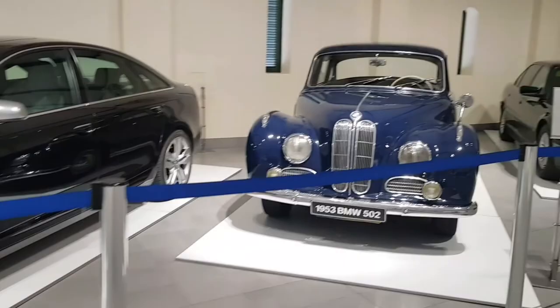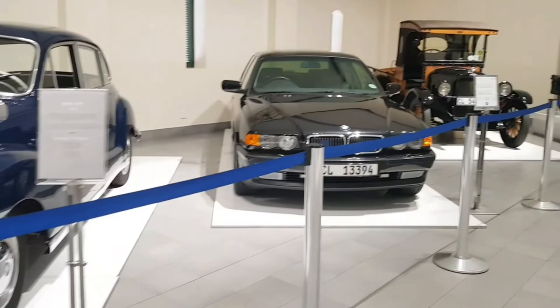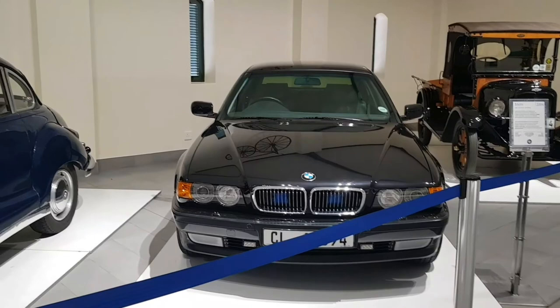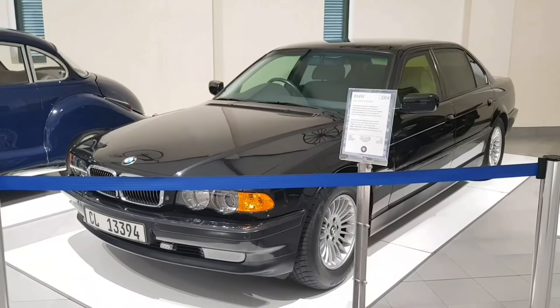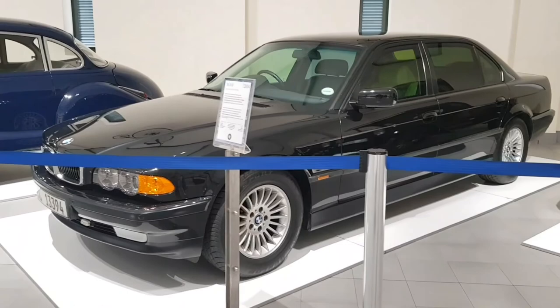We've got an Audi S6 — this is the car that was used in the movie Transporter. Then we've got an old school BMW 7 Series from 2004. This is the type of car that Tupac was driven in — the BMW 7 Series. It looks like a long wheelbase 7 Series.